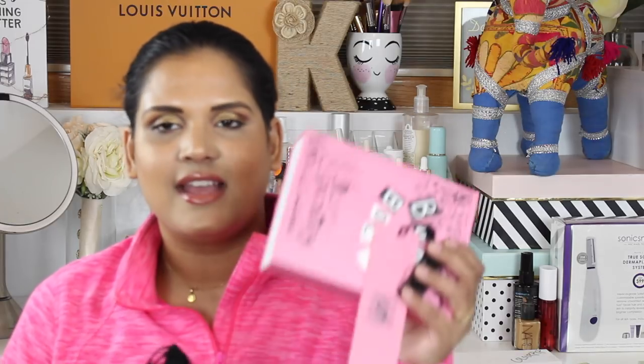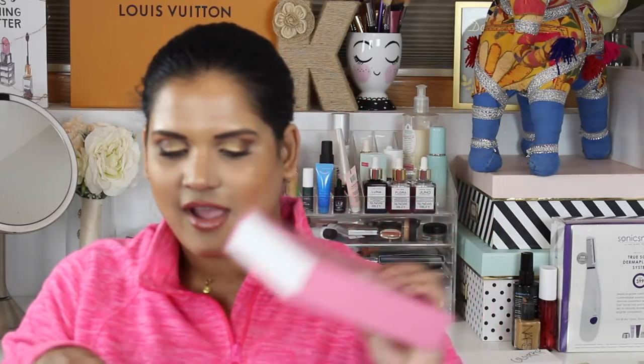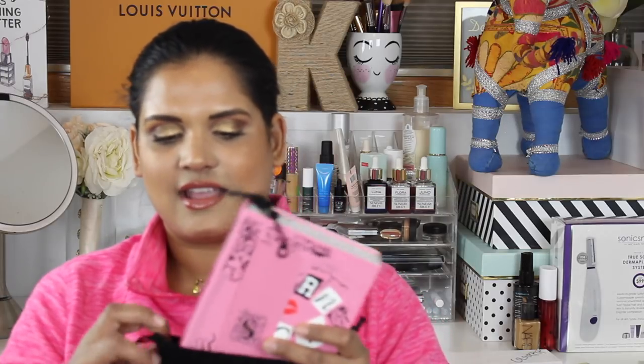Another indie brand I got to try is the Mean Girl Storybook Cosmetics palette — they're now available for purchase at Ulta.com. I haven't used it on my eyes yet but I do have a swatch party video, so I'll try to link it in the cards or description box. Watch those swatch videos — I think it'll be really fun.